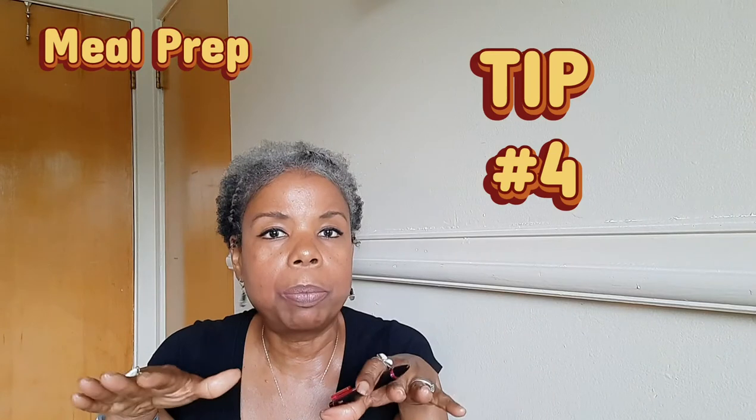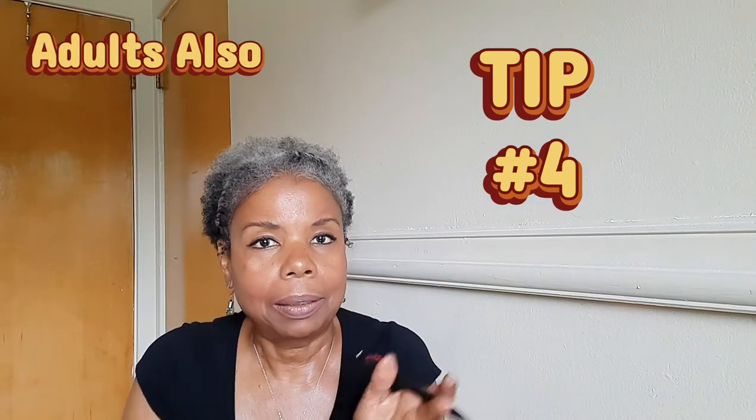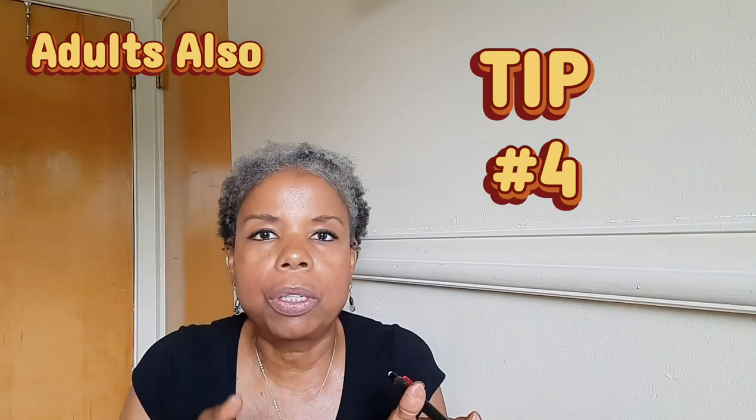Tip number four: stay ready so you don't have to get ready. Examples of that would be pack your gym bag the night before so you can just get up and be ready to go. Or do a five-day box — those long boxes that slide under the bed. Make your children's clothes for five days in advance, all separated per day, all the way down to the socks and shoes. Stay ready so you don't have to get ready — that will save you so much time in the morning. That's tip number four.